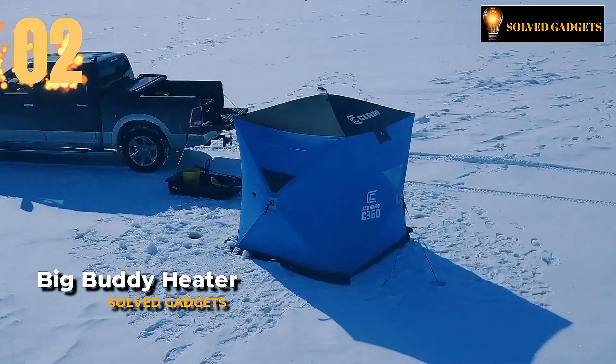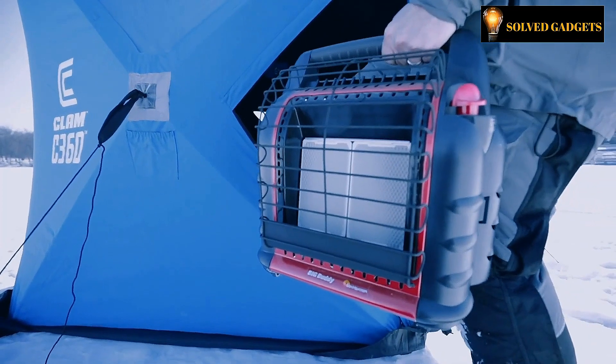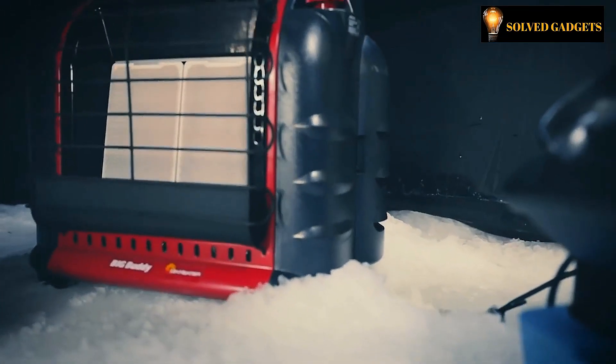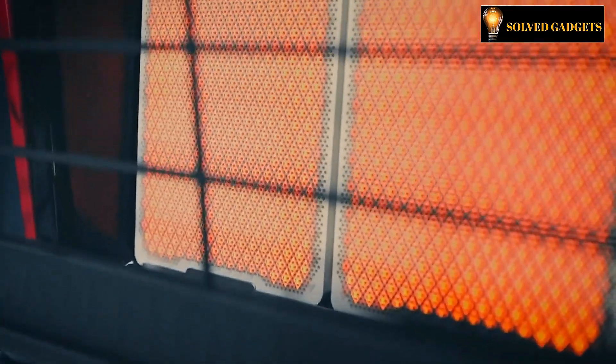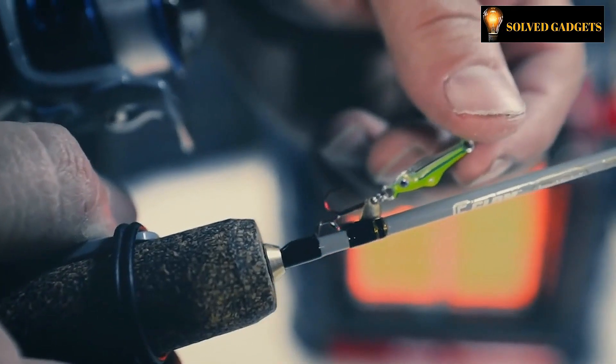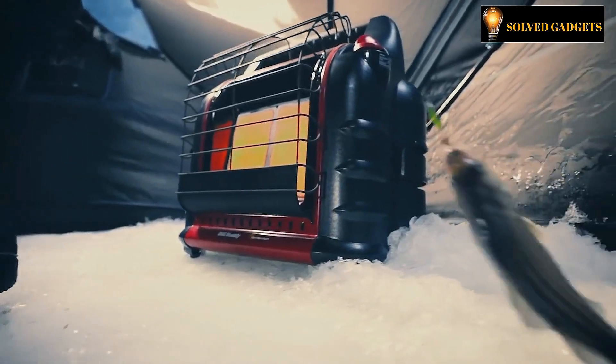In modern times, ice fishing may be carried out with great comfort owing to this awesome portable heater. It makes use of replaceable propane containers. It fits readily in a vehicle because of its small size, which also makes it simple to store and carry. The 450 square feet can be heated by using a single large buddy heater. The cost is $192 for this portable heater.